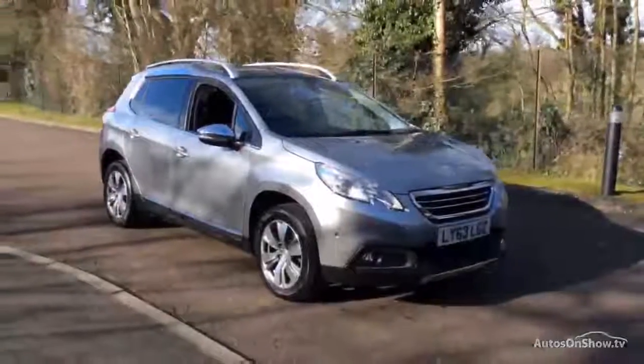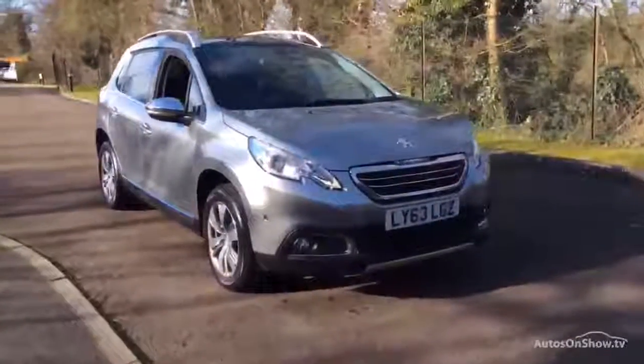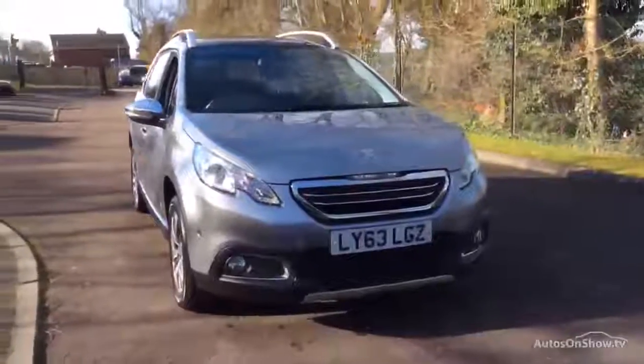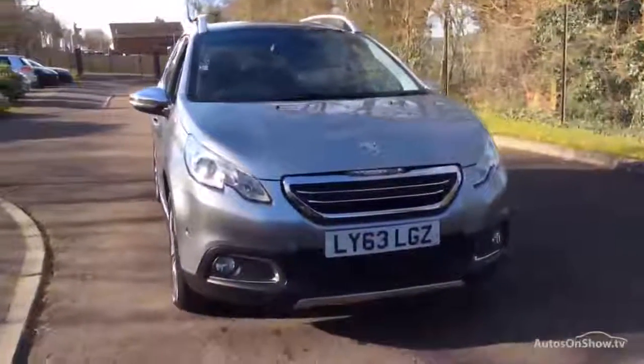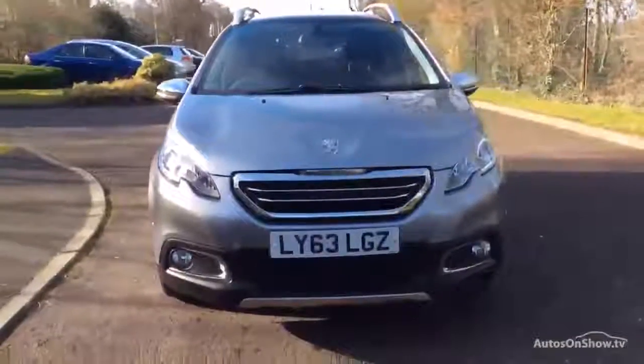Welcome to Charters Reading. Here you'll find high definition videos currently on sale. With all our videos you'll find a link in the description which takes you directly to our official site, where you'll find more information on this vehicle along with other models.